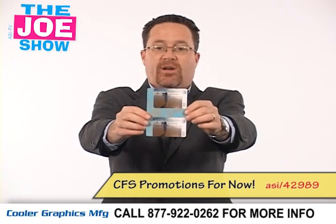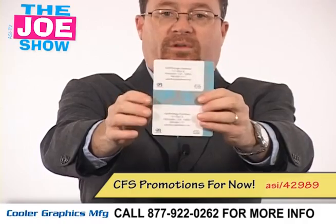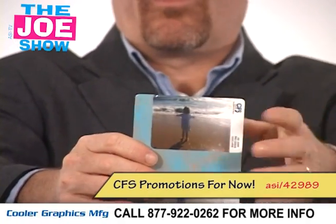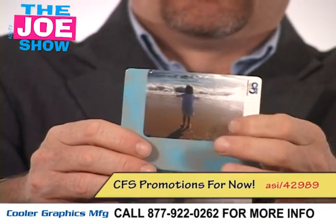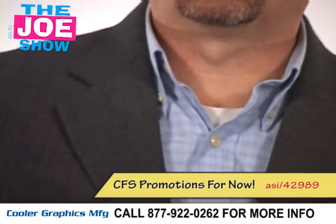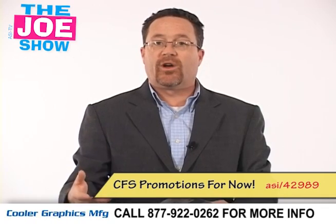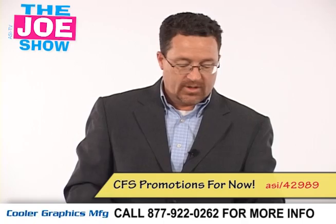The next product is a luggage tag. There's a nice picture on one side, and on the back you'll see a name and address. How it works is your clients' customers get a card, go online, and create a custom tag — they can upload their own picture and put their own information on the back. It takes two to three weeks to get mailed to them and they can attach it to their luggage. If you have clients in the travel industry, or clients who do off-site trips for sales meetings or golf trips, this is a great way to announce it and send them a custom luggage tag.